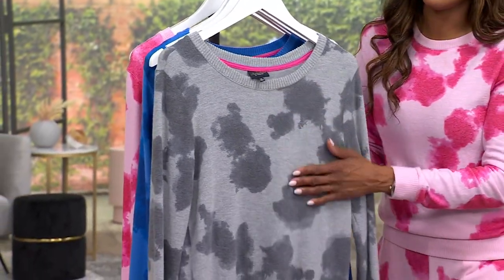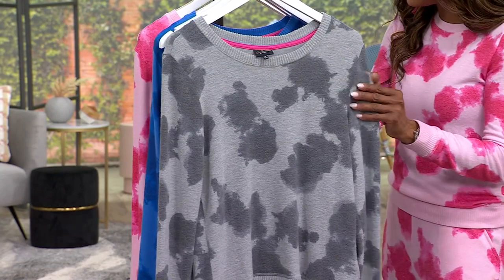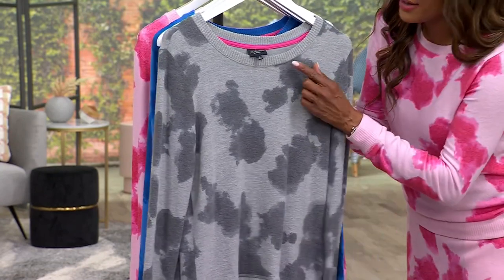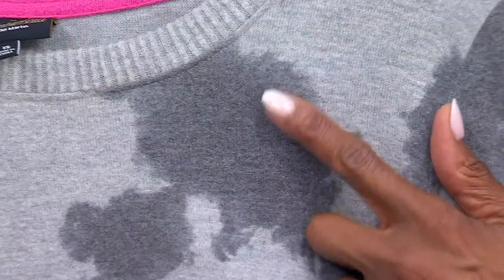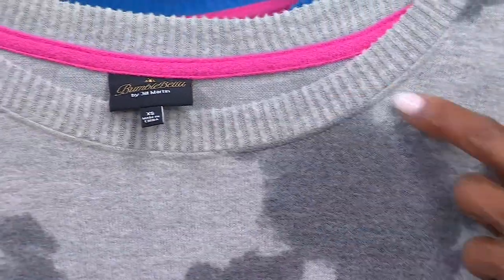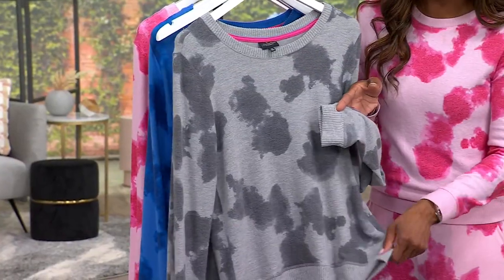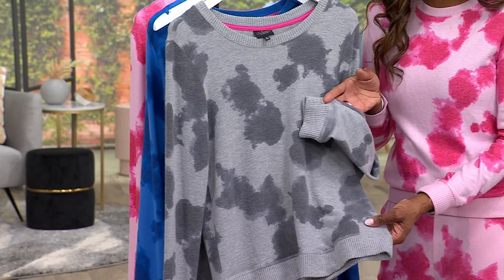It is done in the softest fabrication. This is poly-rich, rayon-rich, and it almost has like a light cashmere feel. I would say that this has the feeling of a lightweight sweater. Look at the ribbing that you're getting around the crew neckline, also following through on your cuffs as well as the hem. This is so pretty and so uber soft.